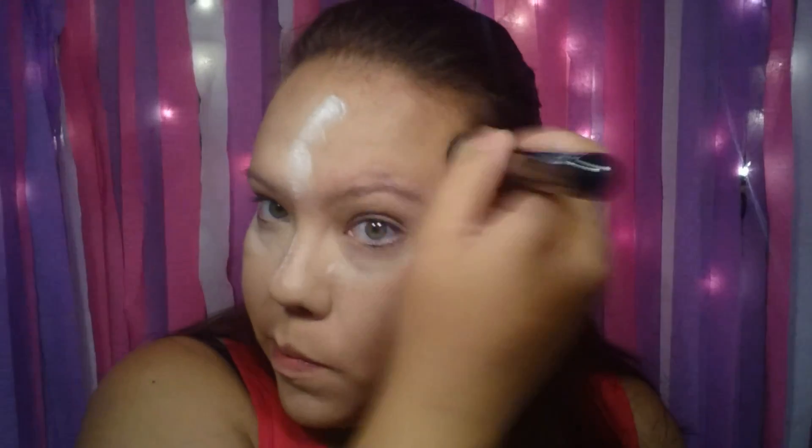Holy cow, I think my timer's going faster than normal. I'm using Rimmel's bronzer in Sun Bronze number 22, doing my bronzer application.